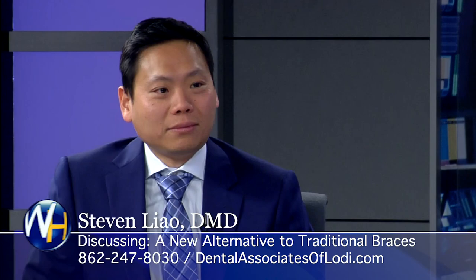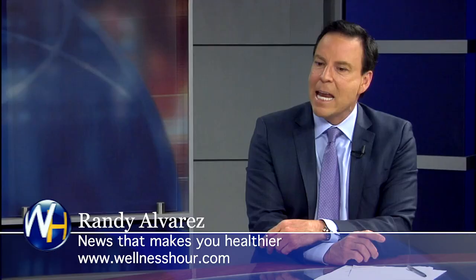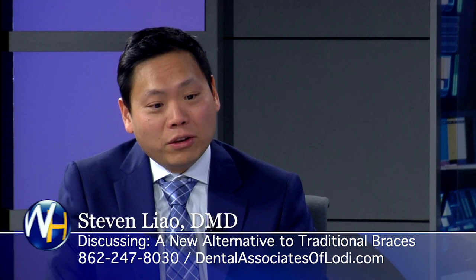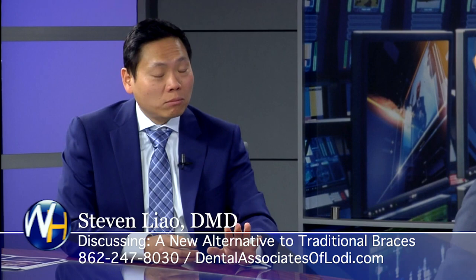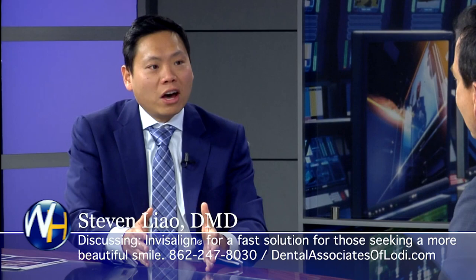Let's talk about kids for a minute. When should parents get their kids' teeth straightened? As soon as adult teeth are coming in — what we call mixed dentition, around ages eight, nine, or ten. We may not treat right away, but we assess where they are. Maybe they need a little help early so that by the time they're teens, less work needs to be done. It's always better to diagnose earlier rather than later.